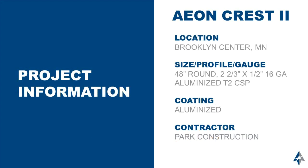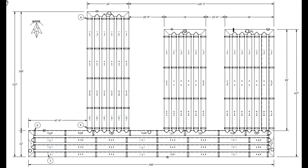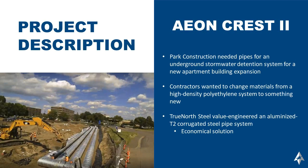The next project was the Aeon Crest II project, located in Brooklyn Center, Minnesota. Ultimately, a 48-inch round, two and two-thirds by half, 16-gauge aluminized T2 corrugated steel pipe design was selected. This was a solid wall underground detention system being utilized around a new apartment building expansion.